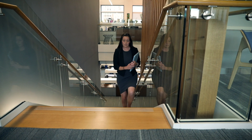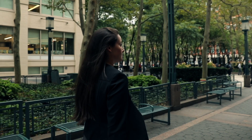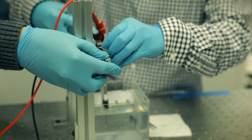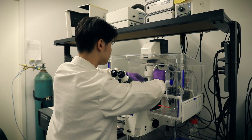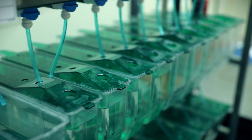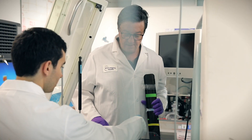My experience at NYU Tandon was very challenging, but it was also very rewarding and definitely worth all the hard work in the end. If you're looking to study biomedical engineering, NYU Tandon School of Engineering is the place to be. Our future biomedical engineers will have expertise in both engineering and medicine, and they will be able to bridge the gap between engineering innovations and medical needs.